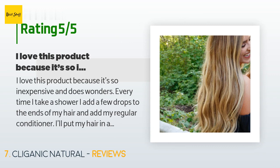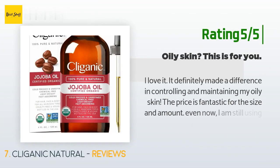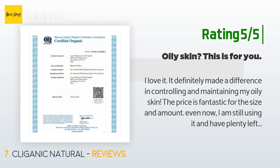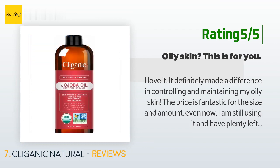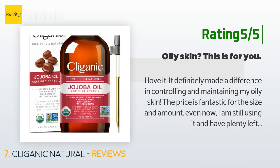Another happy customer said: I love it — it definitely made a difference in controlling and maintaining my oily skin. The price is fantastic for the size and amount. I will admit that if you plan to use this for your entire hair, not just the ends, you may run out quicker. Overall, the price is reasonable for the size and works very well for me. Mix it into your moisturizer — two to three drops — and apply to face or body.